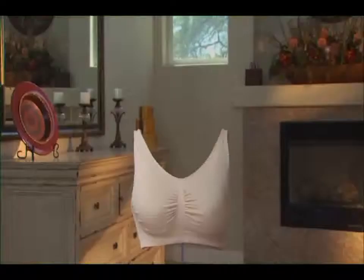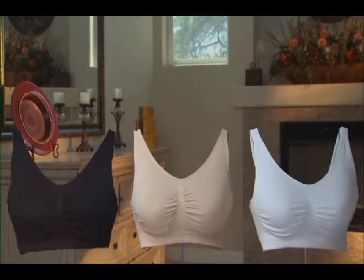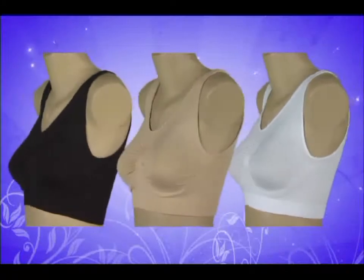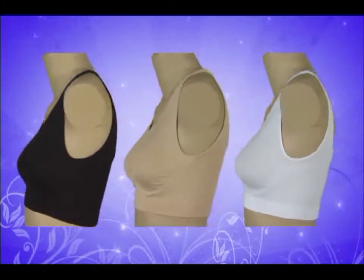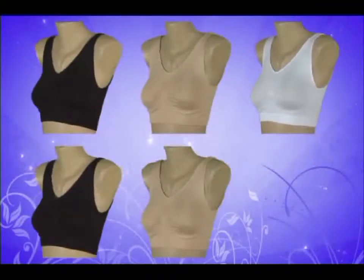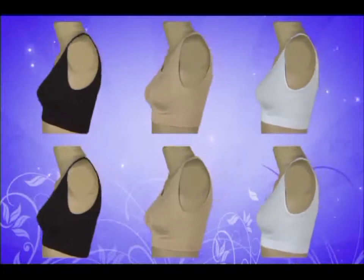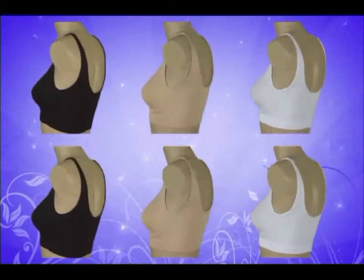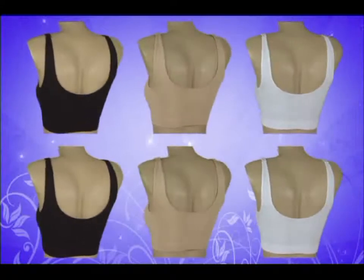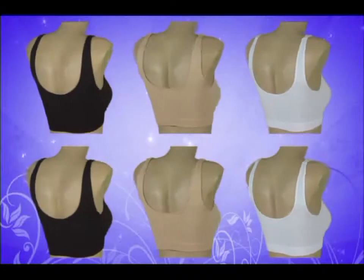That means you get three bras — nude, white, and black — for the price of one. A $180 value, all yours for the low, low price you see on your screen. But wait, there's more! If you're one of the first 99 callers, we'll double the offer. We're going to send you another complete set of bras — black, white, and nude — free. That's an additional $180 value, yours free. Just pay separate shipping and processing.